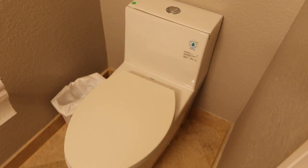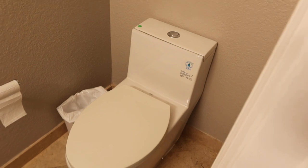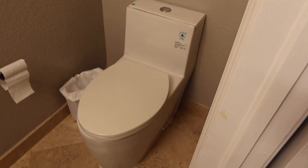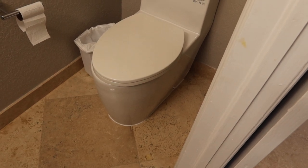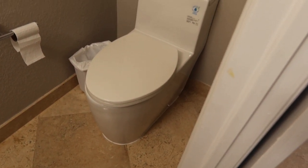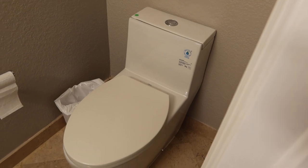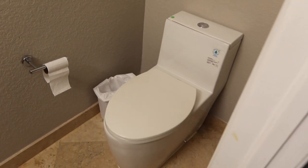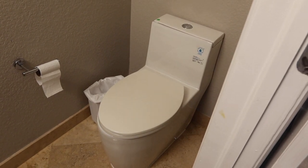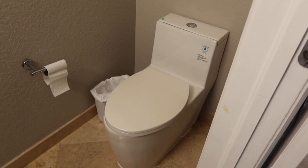And lot 10 is a Mirabelle one-piece toilet. I believe this is going to be a pair. Again, good condition — one piece, top flush. This is going to include the toilet paper holder. Probably about $300 to $400 if you buy it new.